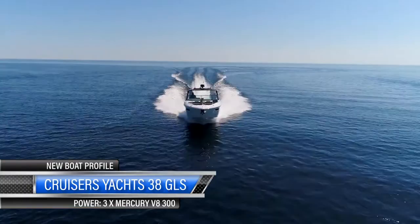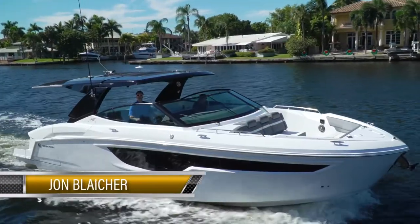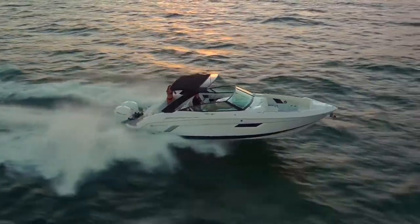This is the latest generation hybrid from Cruisers Yachts, the 38 GLS. The GLS in this new 38 stands for Grand Luxury Sport. If you look at the design elements, you'll see some from the Cantius line and some from the sport boat line.